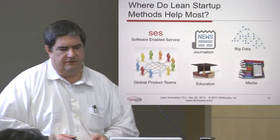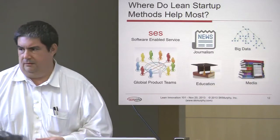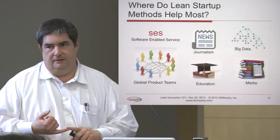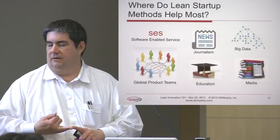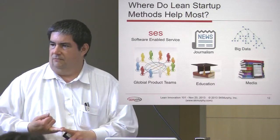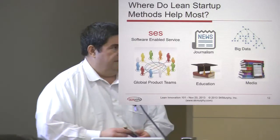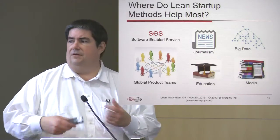We see these things being used in a representative sample of areas — in global product teams and global supply chains there's a big focus on lean, along with software-enabled services. In journalism and education, business models are very much in flux. It's not clear that the modern university is going to survive until 2030 in the way we're currently funding and operating it. Media is undergoing quite a bit of disruption, and new areas like big data are getting applied to a variety of fields.